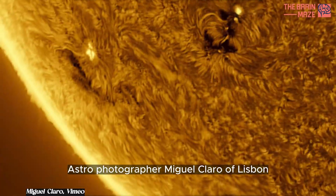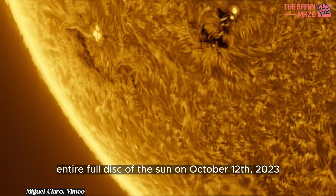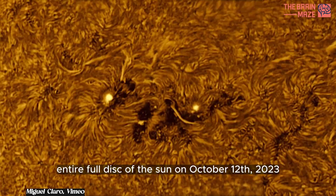Astrophotographer Miguel Claro of Lisbon, Portugal, captured the entire full disk of the sun on October 12, 2023.